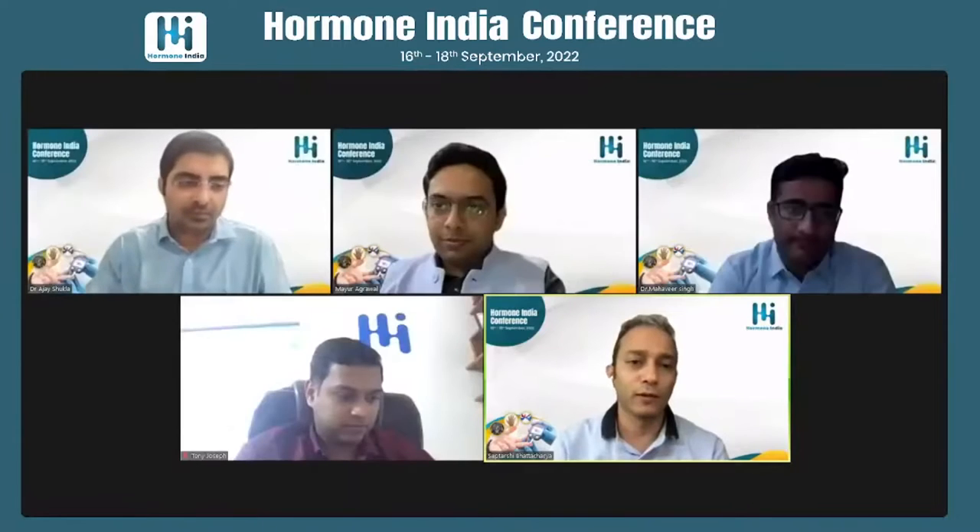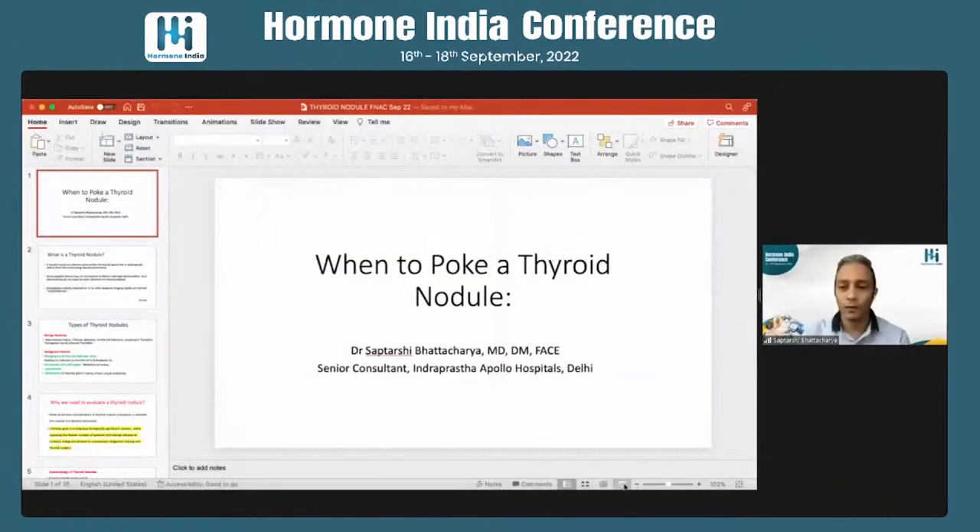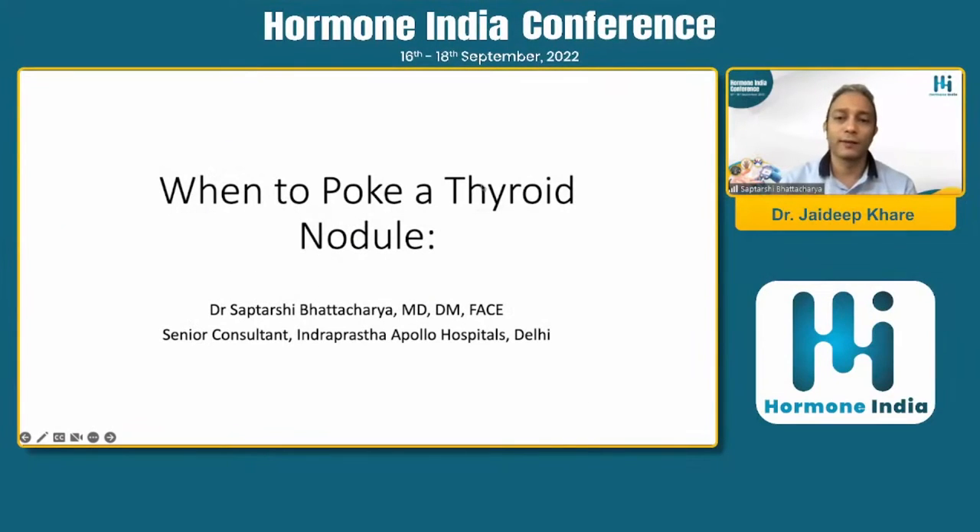Thank you Dr. Mahavir, Dr. Ajay, and Dr. Jayadee for the invitation. I must first congratulate you for the wonderful way you have conducted this whole scientific extravaganza. The topic I will be covering in the next 15 minutes or so is: when to poke a thyroid nodule.